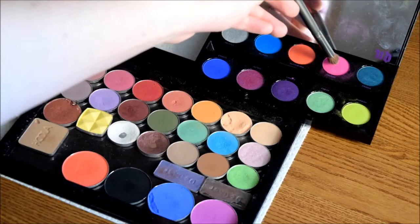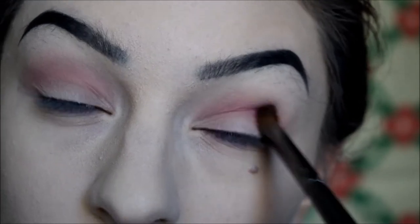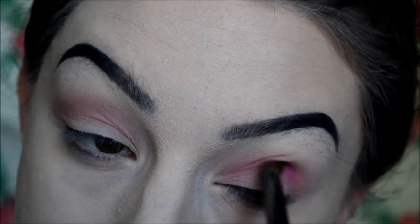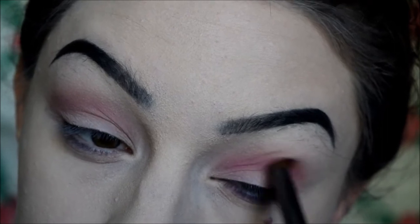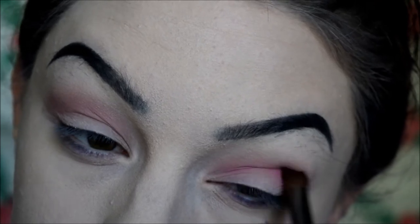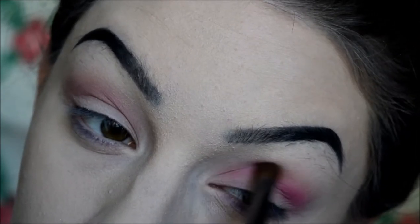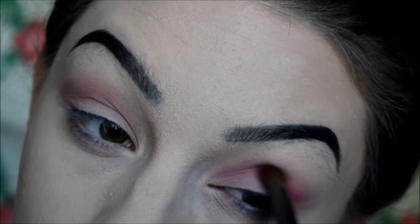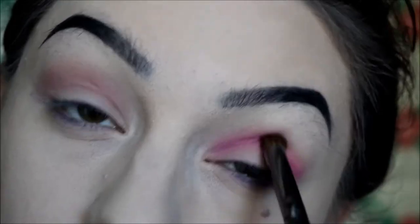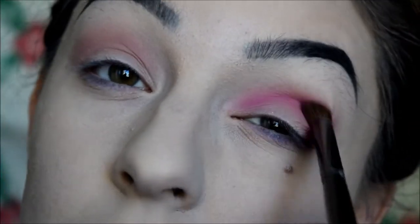Then I'm going in with Savage from the Urban Decay Electric palette on this little BH Cosmetics smaller fluffy brush — there's an ELF brush that's a near dupe at Walmart for about a dollar. I'm dusting Savage into my crease from inner to outer corner. You can stop at the iris if you don't want to emphasize the roundness of your eyes. I'm blending this really well into Cupcake to get a nice gradient of pinks, picking up more product a little at a time. This is a really pigmented shadow so just be aware of that.